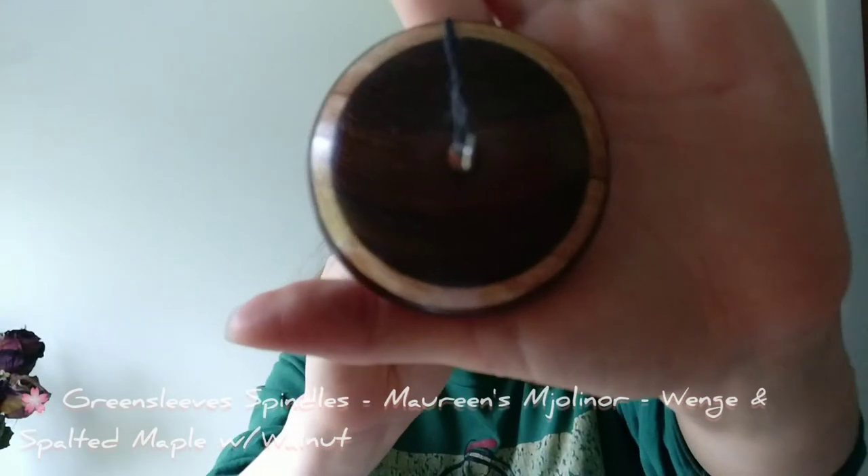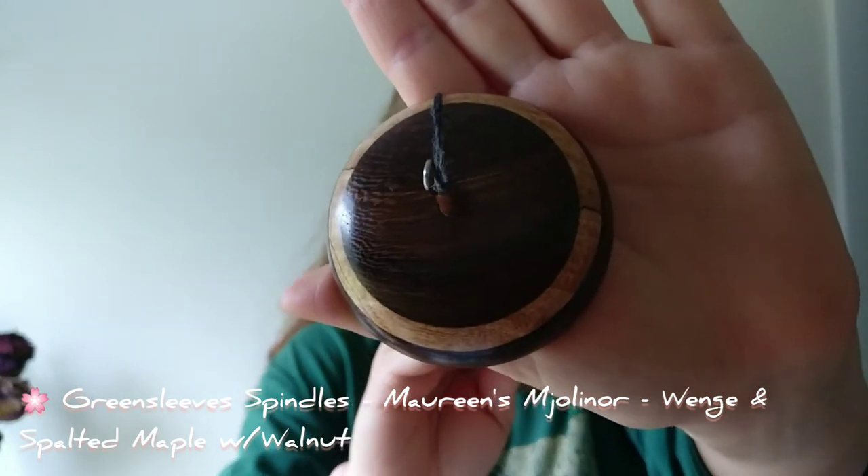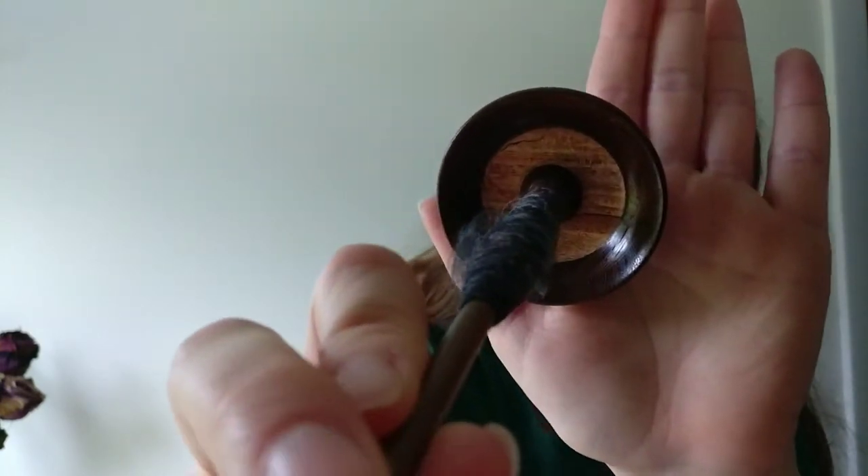It's not a buyer beware situation — you're still getting a great quality product, it might just not be what you expected. This is another Marinés Mjolnir by Liz of Greensleaf Spindles, and it's one of my favorites. It's out of wenge and spalted maple with a walnut shaft, with that same beautiful scooped-out design underneath. This only weighs one ounce — you look at it and think it has to be heavier, but it's not. It spins like a dream, long and steady.